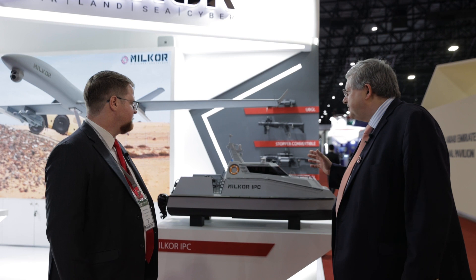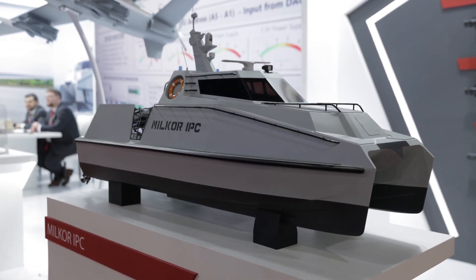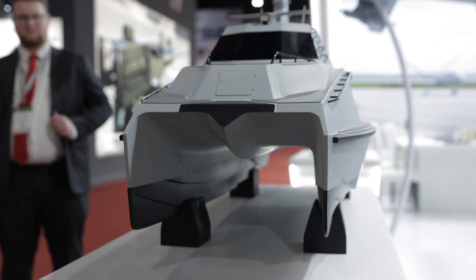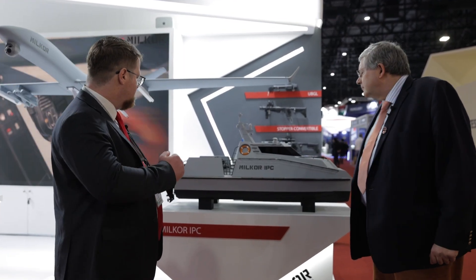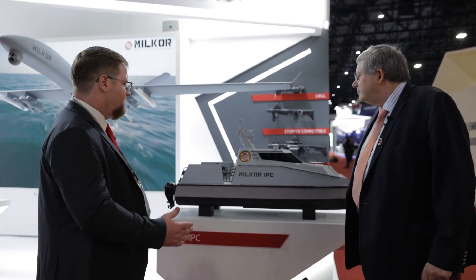What are the particular features you'd like to point out on the IPC? The key features are that it is a catamaran-assisted hydrofoil design made of fibre composite. What this allows you to do is have really excellent cruise performance — once you get up onto the foil at about 30 knots, your fuel consumption drops significantly, giving you really good range, good endurance, and good speed within a very small package.